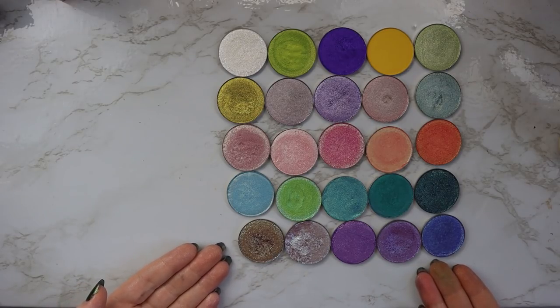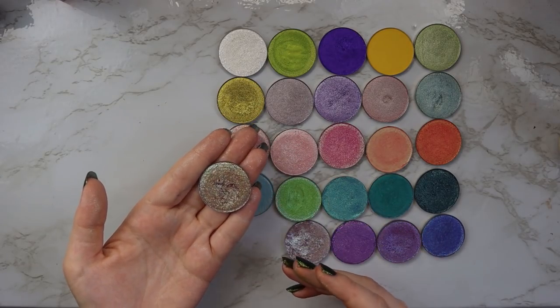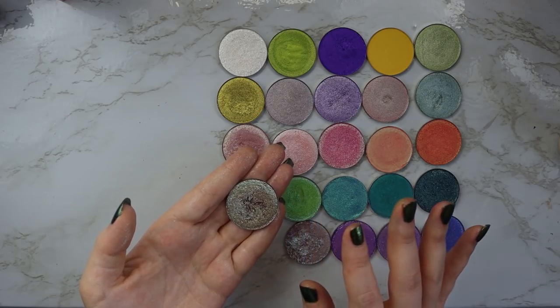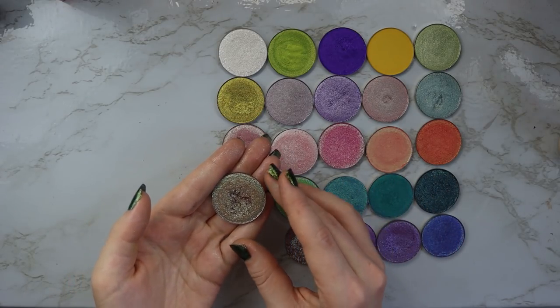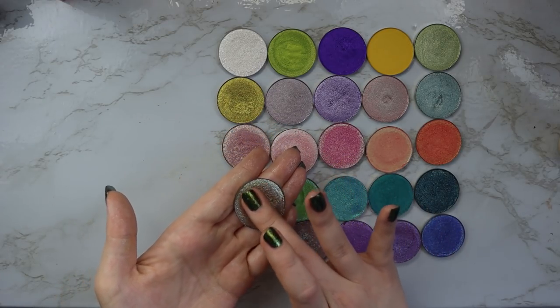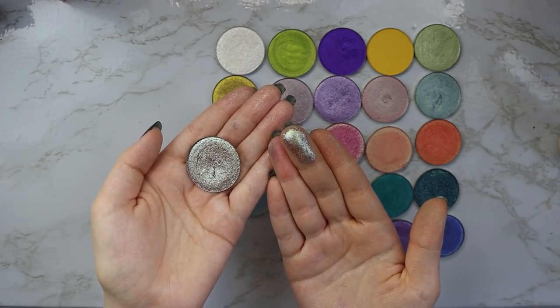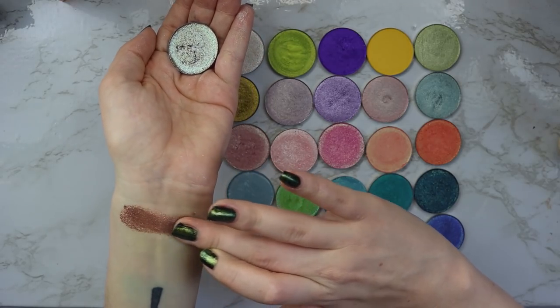Lastly we have the row of purples. This first one isn't quite a purple — it has a purple base with blue-green taupey reflects to it. It looks a little bit more neutral. It's the shade Unexpected — it's just got a lot going on, but I threw it there because it has so many shifts to it. It's such a cool shade.